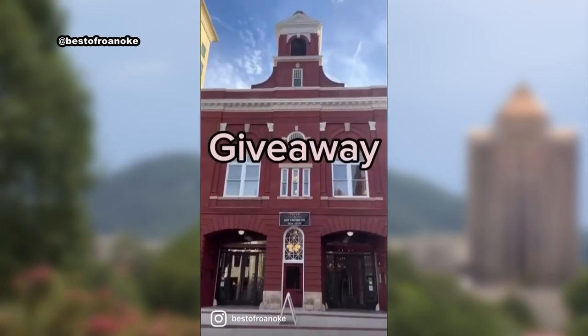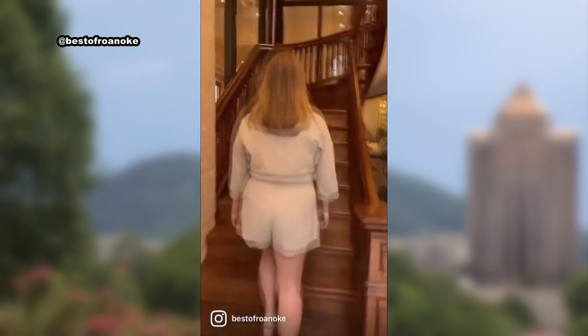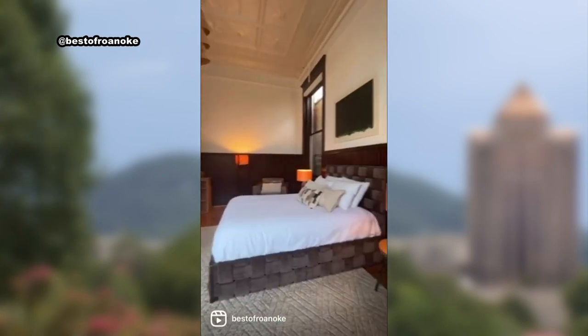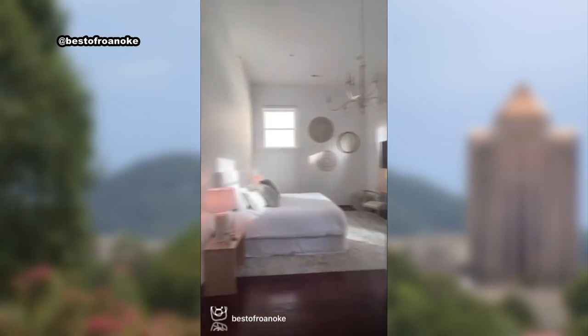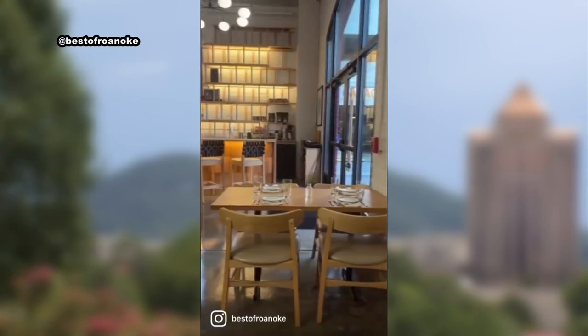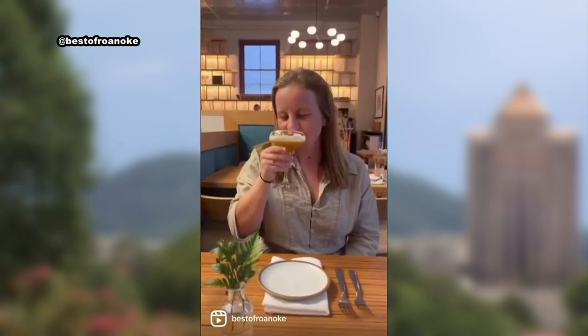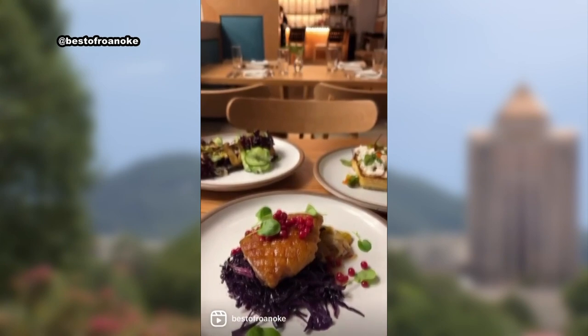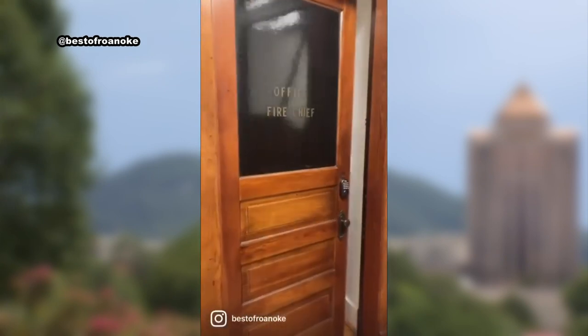If you had to pick a spot, which one would you choose? For hiking, I'd say Sharp Top. First of all, you have a really beautiful drive on the Blue Ridge Parkway to even get up there. And then there's just so much to do — you have the hike, you can do sunrise, you can do sunset, you can just walk around the lake over there. It's really nice, I think, for the whole family.